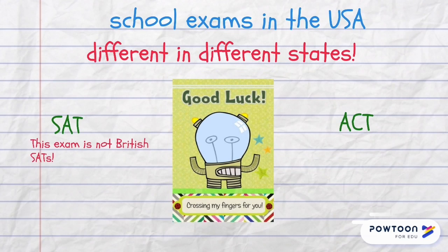In American secondary schools, exams are different — it depends on the state — but if you want to enter a college or university, you will need SAT (not to be confused with the British SATs) and ACT. These are standardized exams.